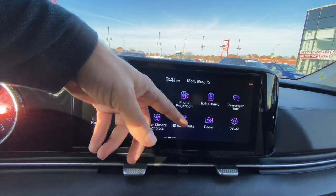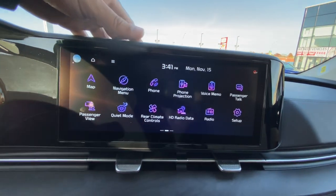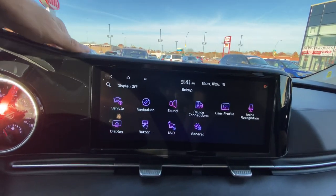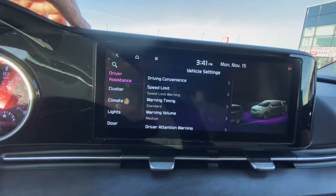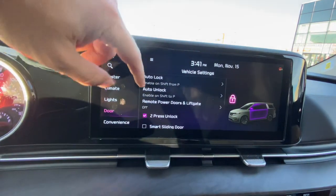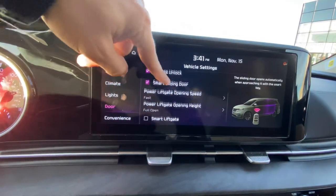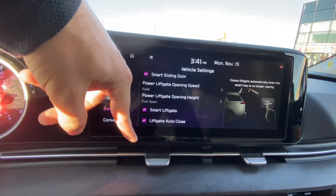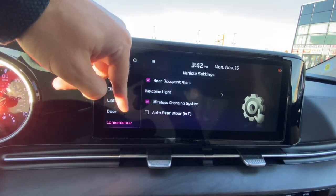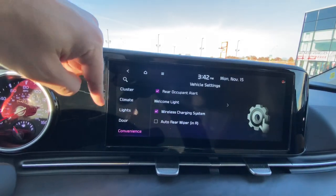You've also got HD Radio data, which is traffic, weather, and travel info. Going into settings, under Vehicle we can find Smart Sliding Door — which opens automatically when approaching with the key — Smart Liftgate, and Liftgate Auto Close. I'm going to turn all of those on. We've also got our Welcome Light on, which turns on all the exterior lighting when you walk up to the vehicle.